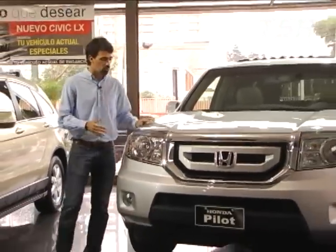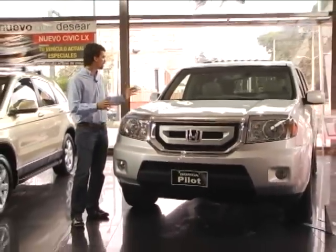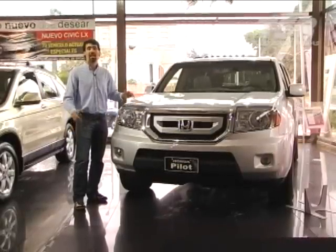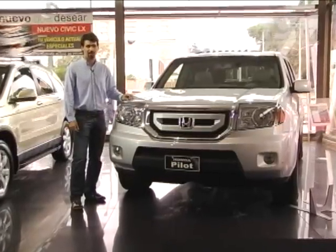After Honda presented us the new Pilot — which has a much more aggressive look, a larger size, and a more powerful engine — the entire team decided to take it to Antigua Guatemala to do a driving test.